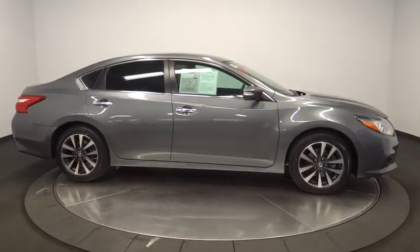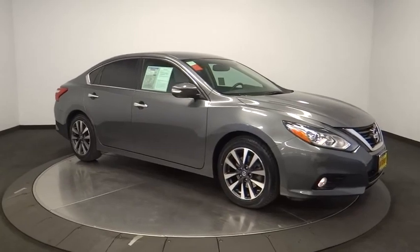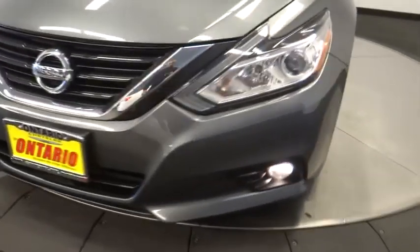Bluetooth, leather wrapped steering wheel, dual airbags, power steering, adjustable steering wheel, alloy wheels, keyless start, auto dimming rear view mirror, cruise control, four wheel disc brakes, and aluminum wheels.